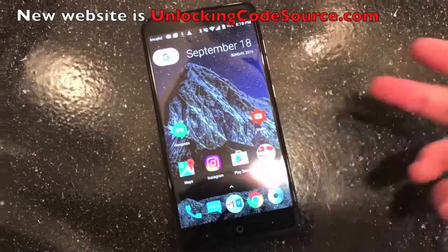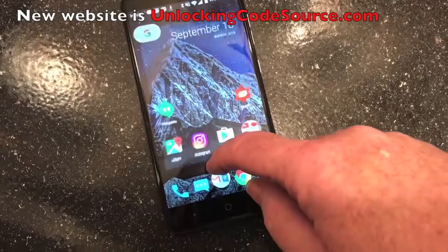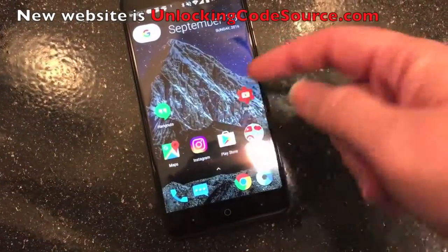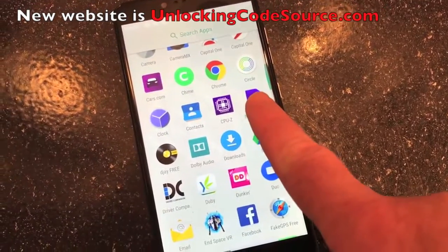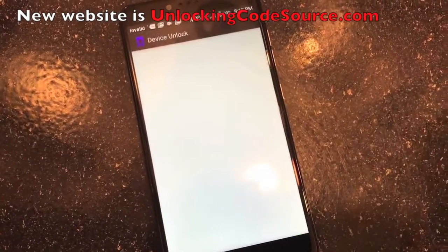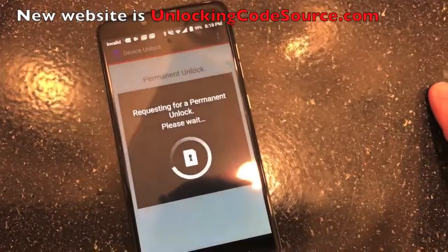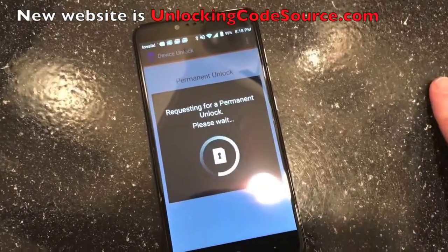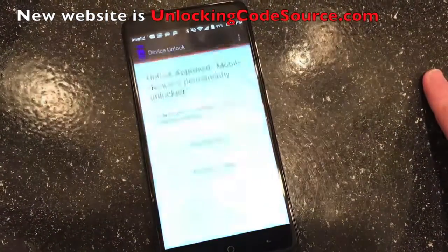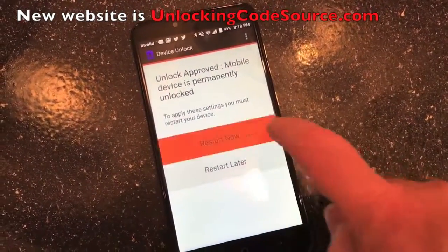You just need to make sure you're connected to the Wi-Fi network. Once you've done so, scroll up through your apps until you get to Device Unlock. Click it, make sure you're connected to Wi-Fi, then click Permanent Unlock. It's going to request the permanent unlock — takes anywhere between three to five seconds usually. Unlock to prove it's permanently unlocked, then restart it.